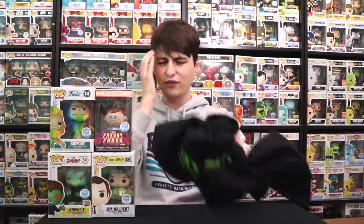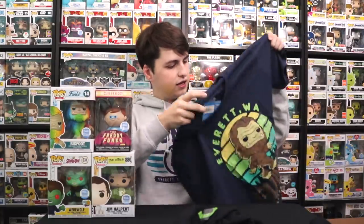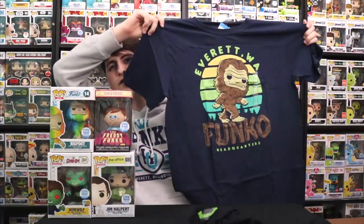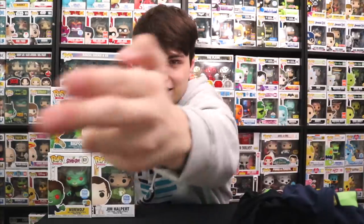The other shirt — these fit great with today's video, funny that we did this. This is the Bigfoot one with 'Everett, Washington' and 'Funko Headquarters' on it. Really cool shirt, and it also goes with the Bigfoot we just unboxed. Thank you guys so much for helping me out with these — these were some really awesome shirts and I'm so sad I couldn't get them when we were there; they came out like three days later. Hope you guys enjoyed this video. If you want to see more from me in the future, don't forget to like, comment, subscribe, do all that. This has been another episode of Top Pops — Popsters, thanks for watching. See you guys tomorrow.